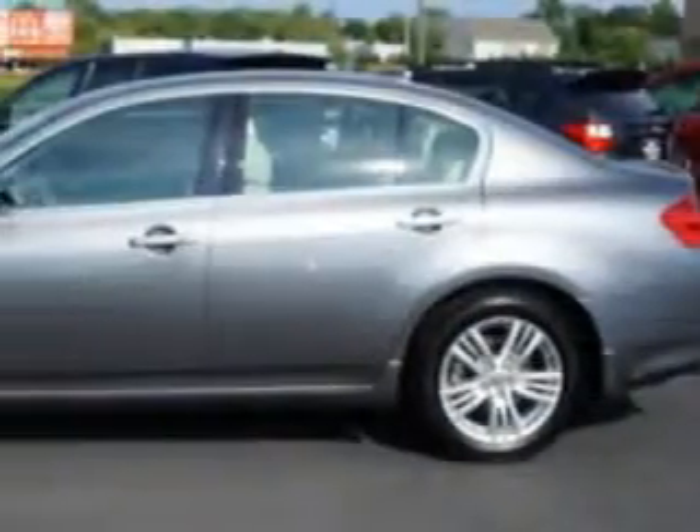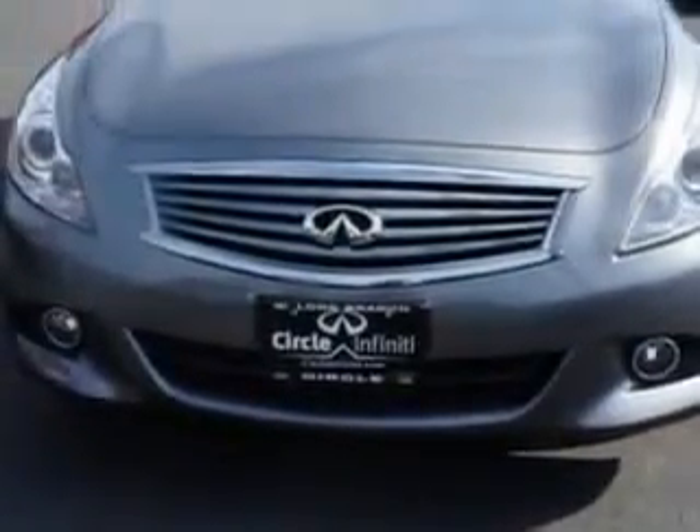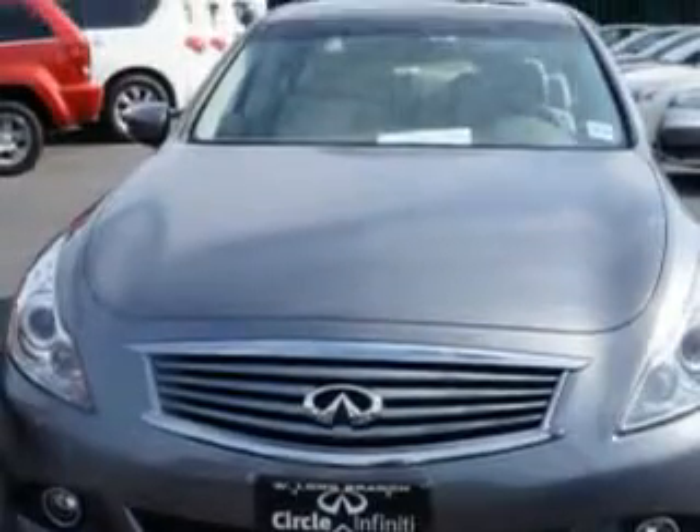Imagine driving this Graphite Shadow 2012 Infinity G37 all-wheel drive, equipped with a six-cylinder engine and an automatic transmission. Enjoy an impressive 25 miles to the gallon on this great car, with features like: